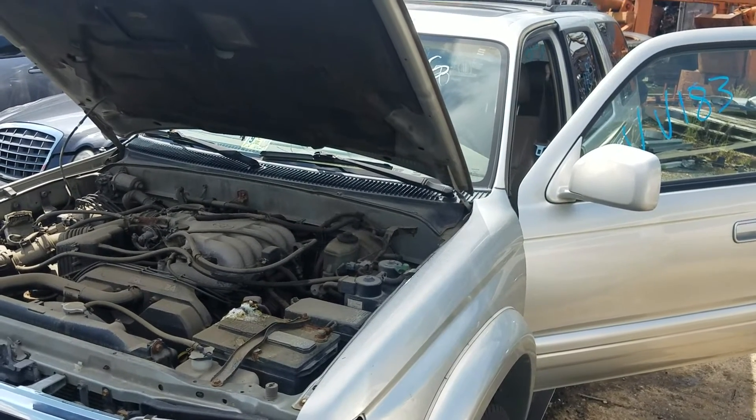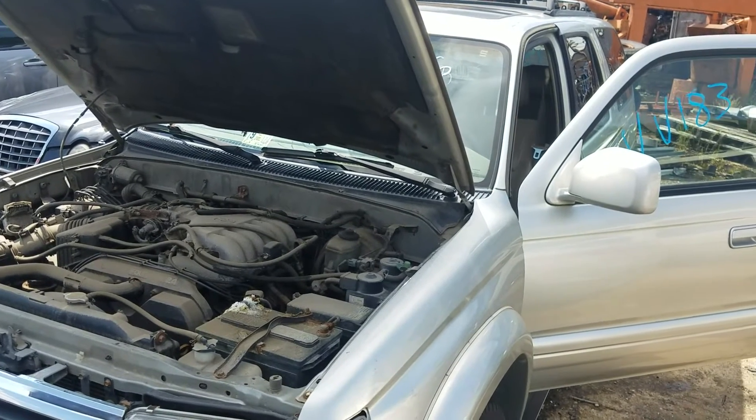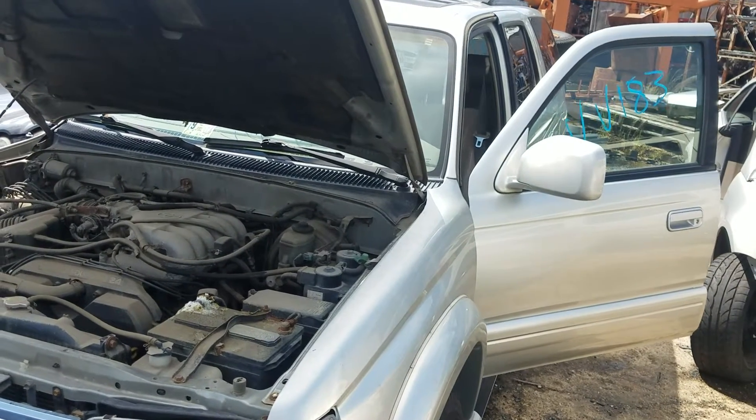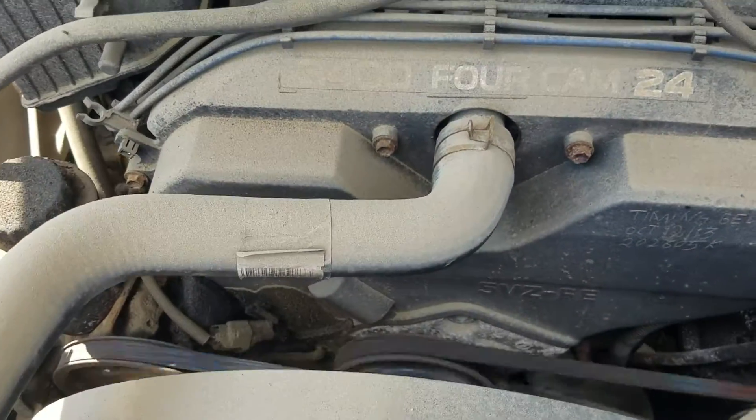Good morning folks, we're here today with Victor Victor 183, a 2000 Toyota 4Runner, 3.4 liter motor, automatic transmission, and 248,840 on the odometer.